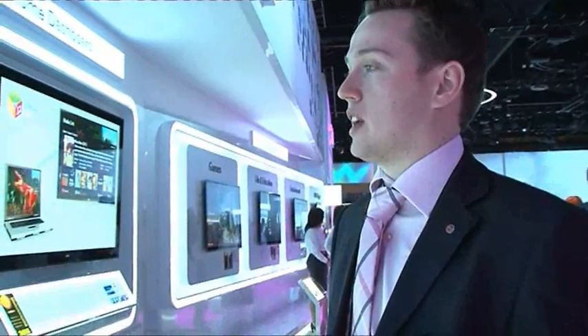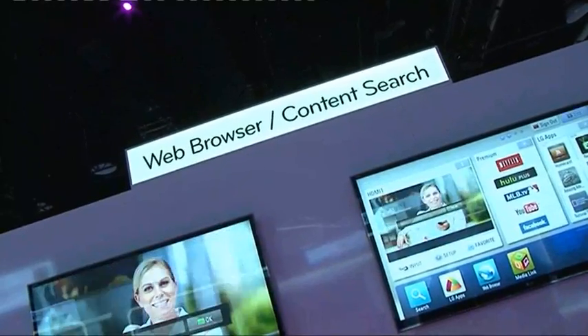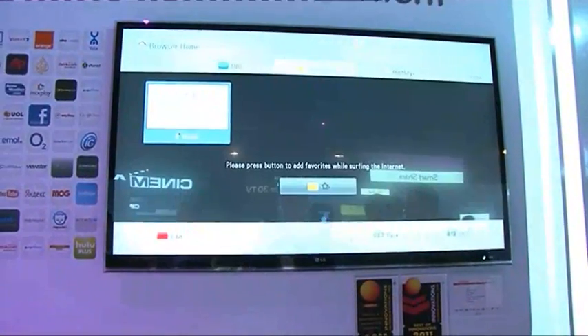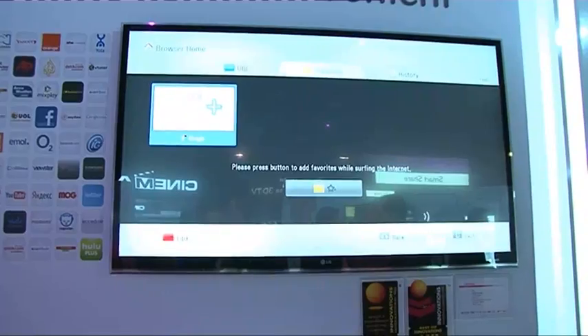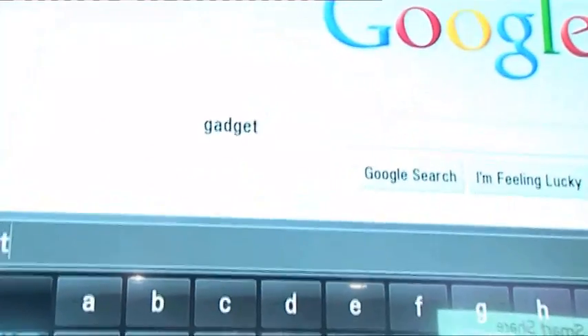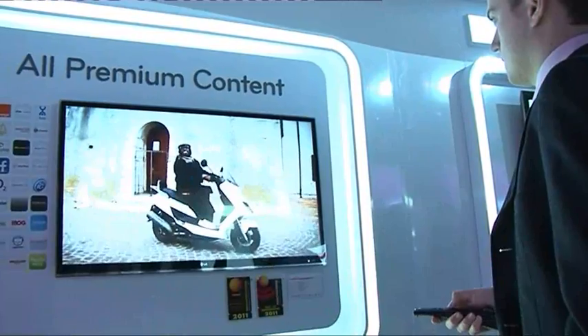Also new from LG Smart TV is a brand new web browser, which promises to open up the best of the internet on your TV. The fully functional built-in web browser means you no longer need to turn to your laptop to access the internet — you can just surf from the comfort of your sofa. And with the unique Magic Motion remote, there is no need for complicated keypads. All it takes is a point and click to navigate around your Smart TV with ease.